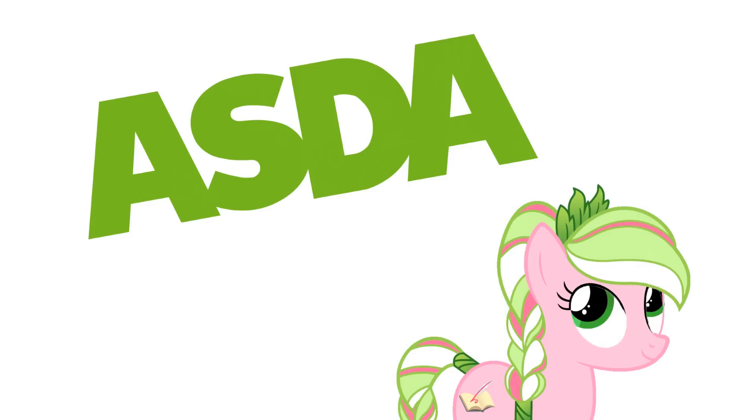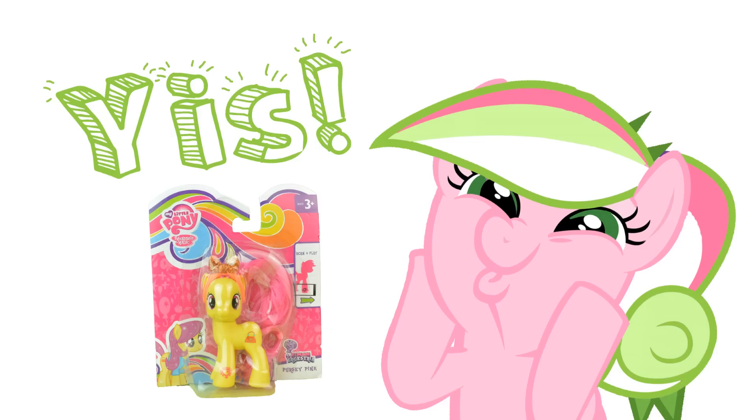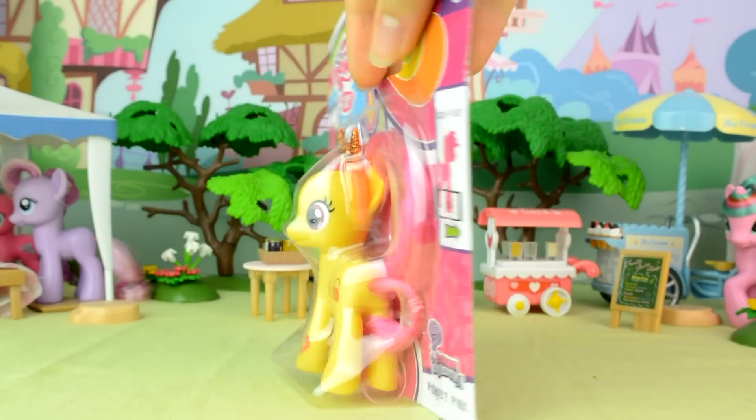For those of you who are interested, I found this pony in Asda, which is basically British Walmart. When I saw her I said yes, I put her in the trolley, paid for her, took her back home, and now I'm going to open her box — bubble, packet, whatever you call it.